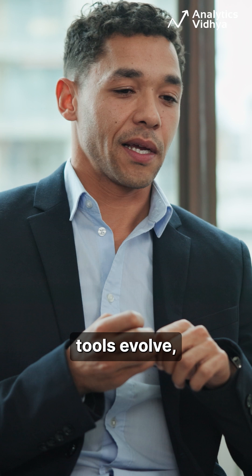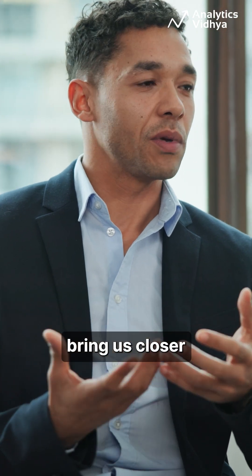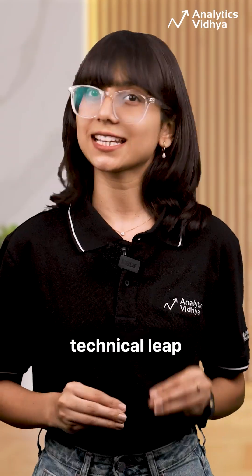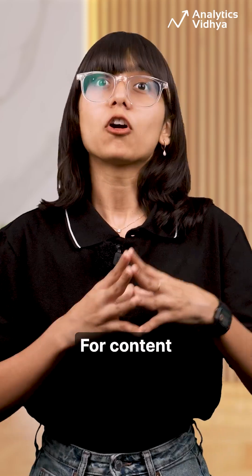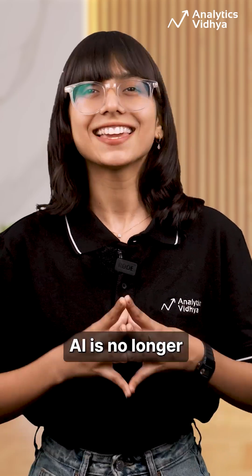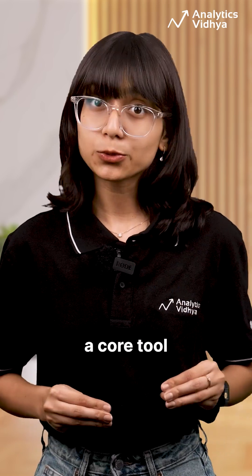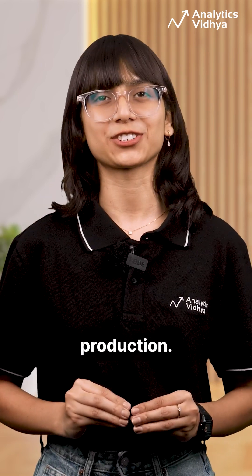As AI video tools evolve, solutions like TTT bring us closer to truly autonomous storytelling. It's not just a technical leap — it's a creative unlock. For content creators and studios, AI is no longer just a gimmick; it's fast becoming a core tool for scalable, high-quality production.